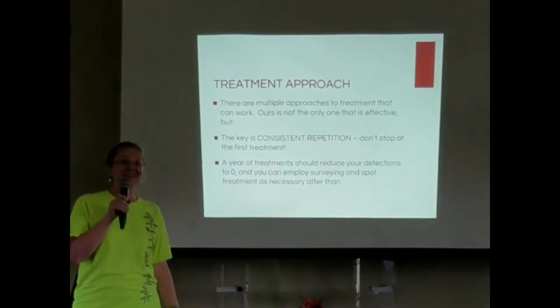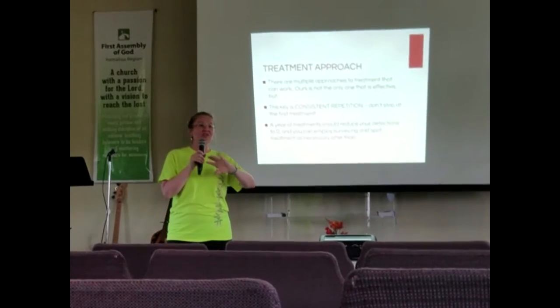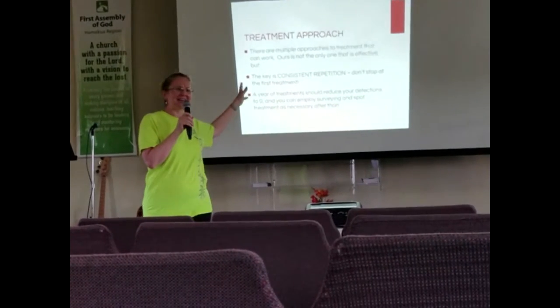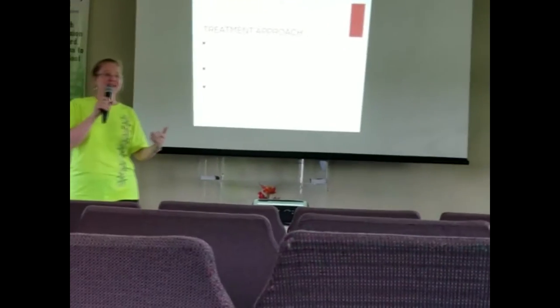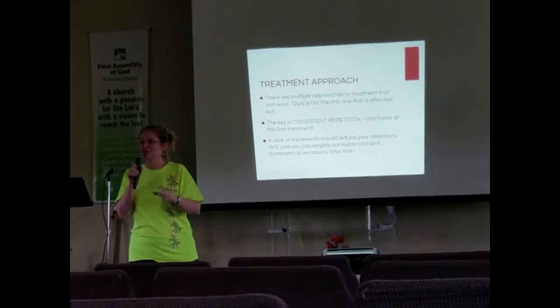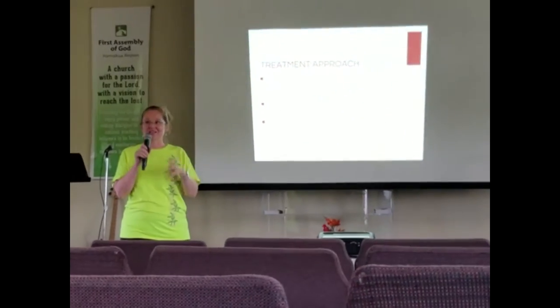If you do have ants, I want to stress that we're going to present one treatment approach to keep it simple, but there are multiple ways to effectively treat for little fire ants. There's no one-and-done. Whatever treatment you use, you need to do it repetitively on a schedule. We recommend treatments every four to six weeks — if you wait eight weeks, the ants can actually rebuild their colony to previous population levels and your treatment is for naught. So stick to that timetable.